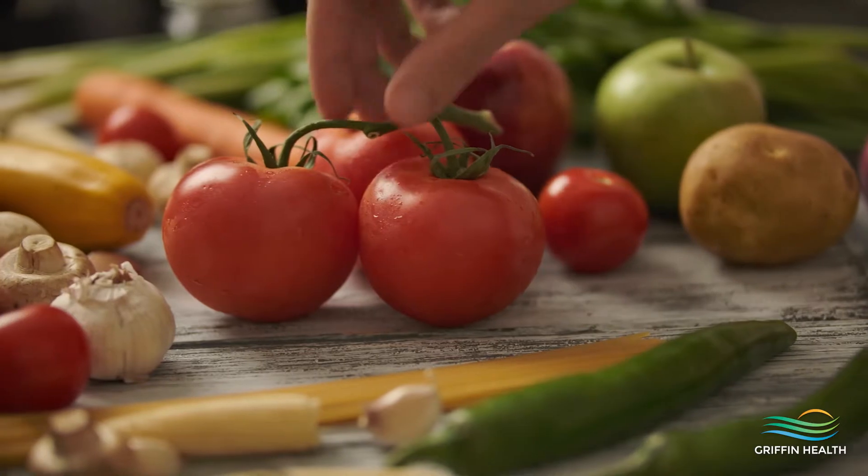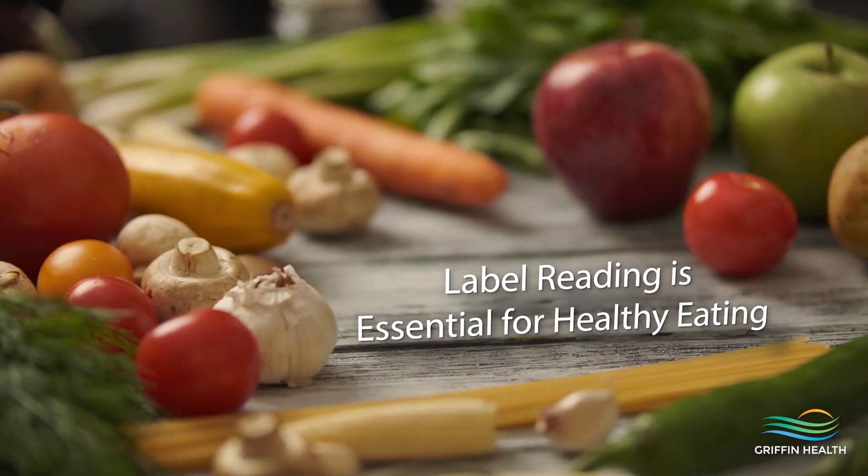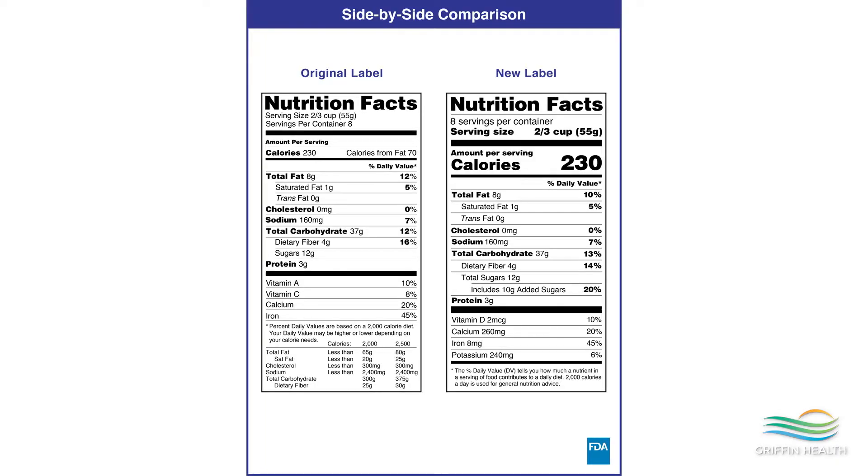Although everyone's nutritional needs differ, by understanding the food label and its information, you can make healthier choices for weight management and reduce your risk of chronic disease. A large part of healthy eating is learning how to interpret the food label to make an educated decision for yourself on the healthiest choice. Currently, you may see two food labels that look a little different or provide slightly different information. The FDA has created a new label and food companies are still in the process of adopting the new requirements. Today we will discuss the new food label as the transition occurs.